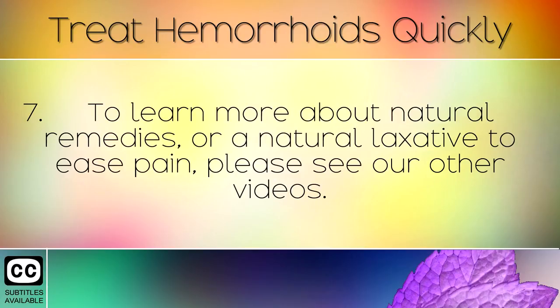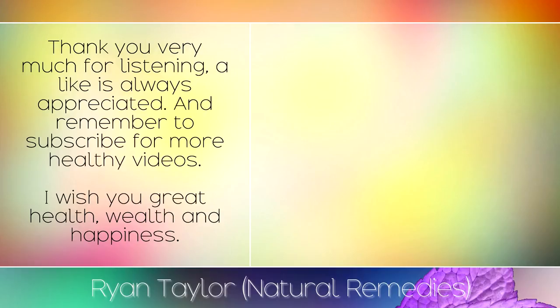To learn more about natural remedies or a natural laxative to ease pain, please see our other videos. Thank you very much for listening, a like is always appreciated and remember to subscribe for more healthy videos. I wish you great health, wealth and happiness.